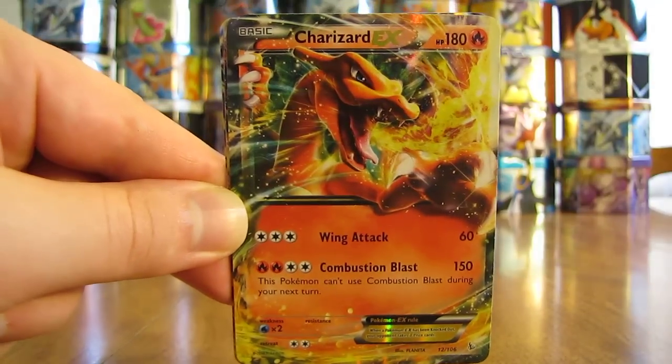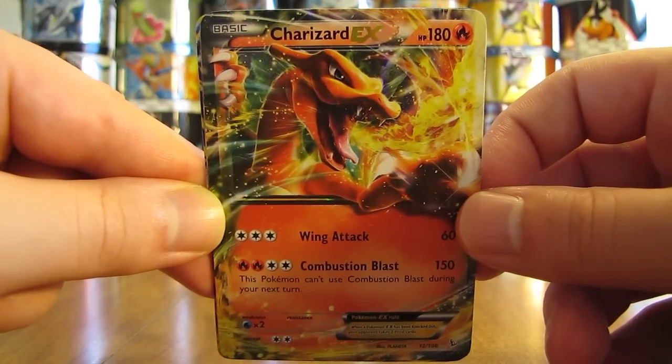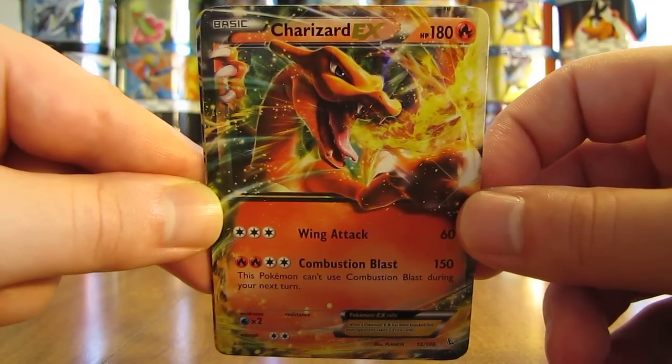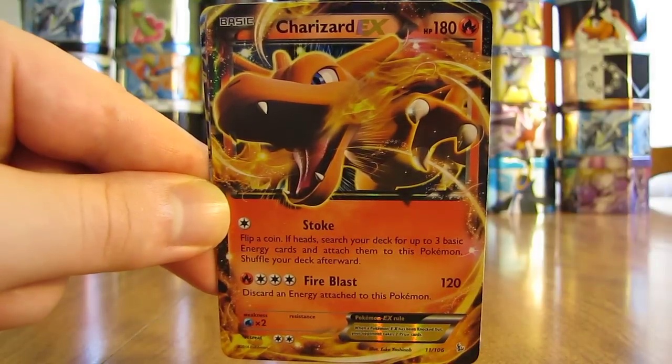The next card is Charizard EX from the Flashfire set. I actually purchased both versions of Charizard EX in this lot — here's the first one, and then the second one looks like this.